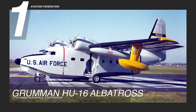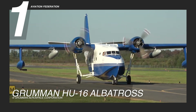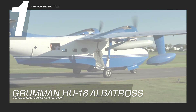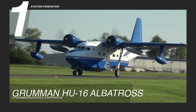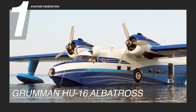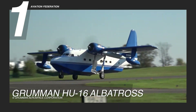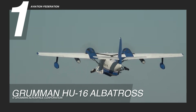Finally, we introduce the Grumman HU-16 Albatross, ranked first among our top amphibious aircraft and an iconic example of masterful aeronautical engineering. With its imposing high-wing monoplane design, the Albatross is built for both strength and stability in challenging environments. Its fuselage features a unique deep V-hull that enhances buoyancy and stability on water, while robust landing gear allows seamless transitions from water to land. The spacious cabin accommodates various mission configurations from rescue operations to passenger transport.